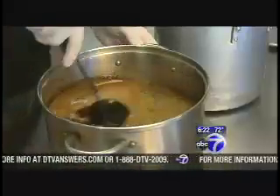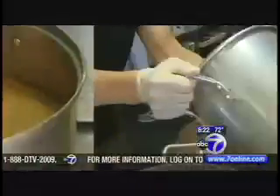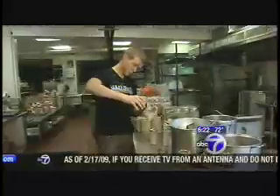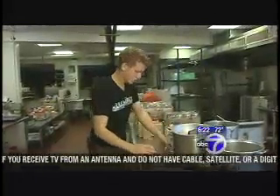Luke was looking for a coffee drink to sell on his college campus when he hit upon a cold-brewed blend. First, ground beans are soaked in water for 24 hours. The mixture is then strained a few times and poured into 32-ounce mason jars, and can be served hot or over ice — a simple process that involves lots of hard work.